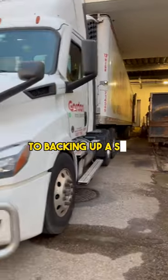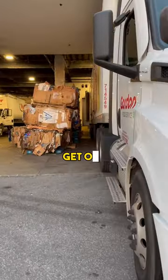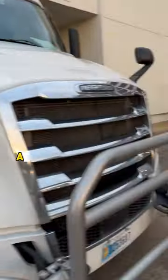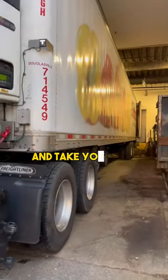Here are some quick pro tips to backing up a semi-tractor trailer in a tight spot. Remember, go G-O-A-L — get out and look if you're a little unsure. And also, never be afraid to do as many pull-ups as it takes in order to get into the spot safely, and take your time.